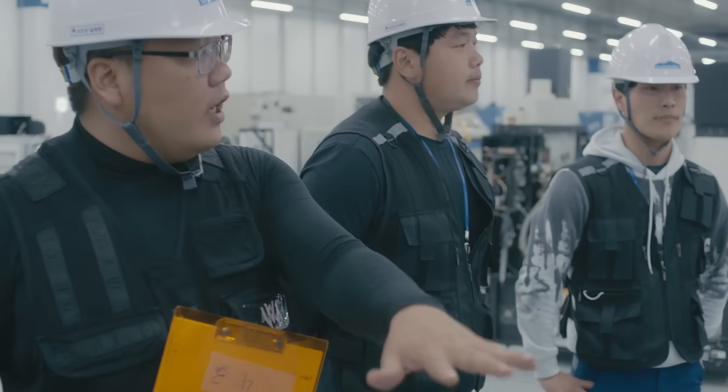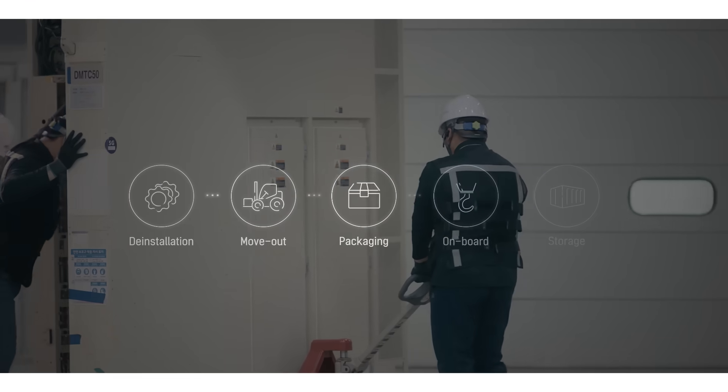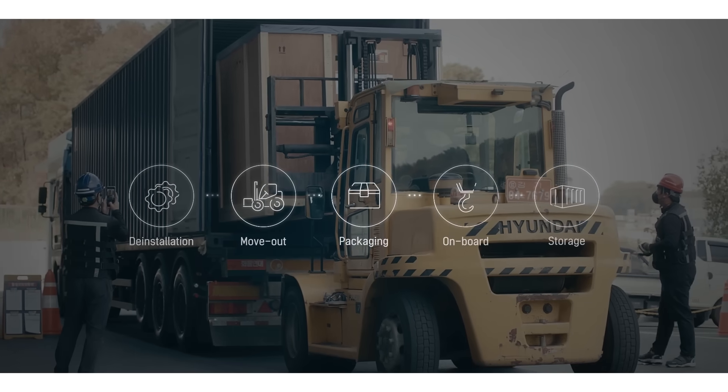Surplus Global also provides logistics solutions such as deinstallation, move out, packaging, onboard, and storage, based on experience in handling 50,000 used semiconductor equipment.